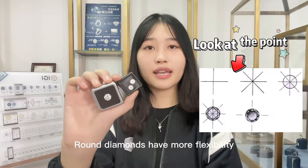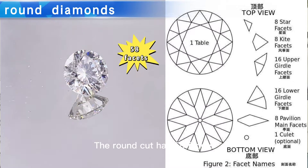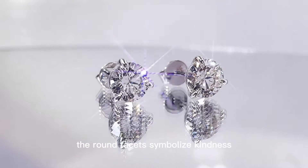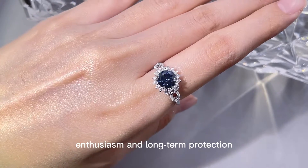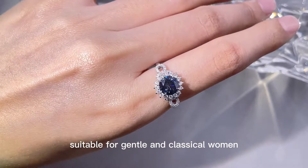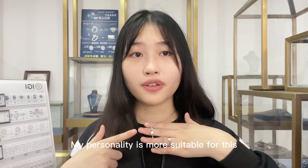Round diamonds have more flexibility in balancing cut, color and clarity. The round cut has 58 facets. The round facets symbolize kindness, elegance, enthusiasm, and long-term protection. It's suitable for gentle and classic women. My personality is more suitable for this.